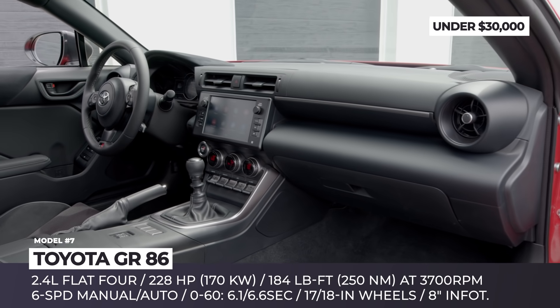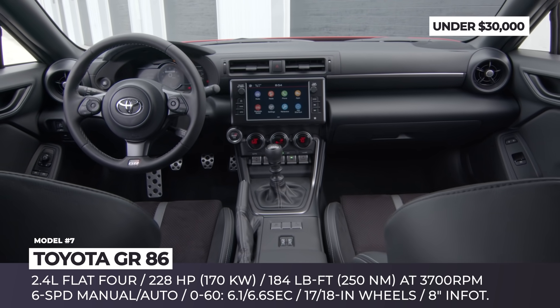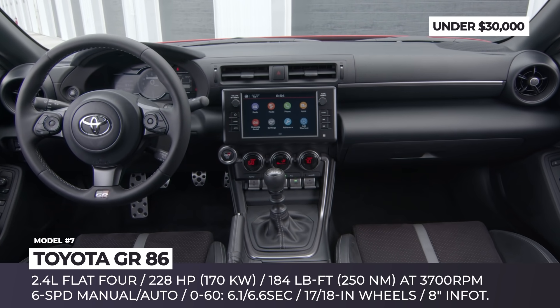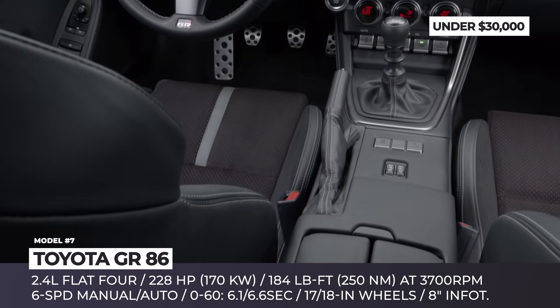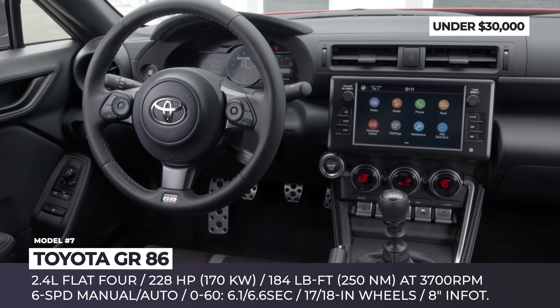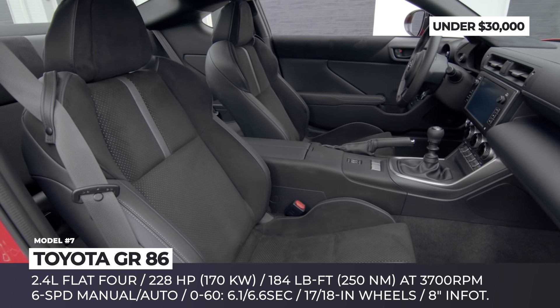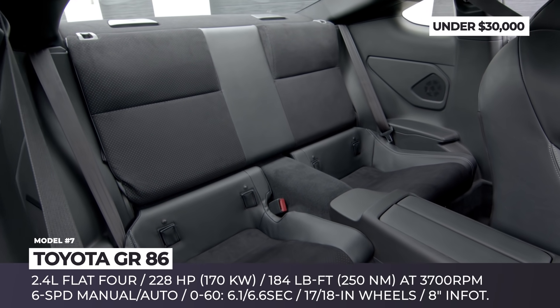Though the car still does not offer a turbo option, its new 2.4L 4-cylinder mill brings 18% more power, peaking at 228 horses. The maximum torque now reaches 184 pound-feet, accessible much earlier at 3,700 rpm instead of the previous 6,600. The manual transmission is back alongside a 6-speed automatic with pedal shifters.